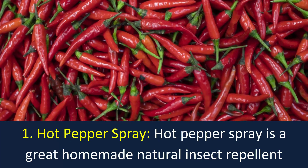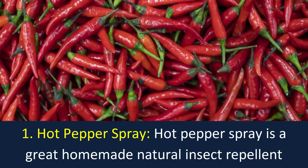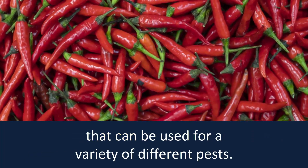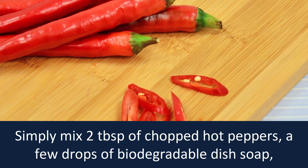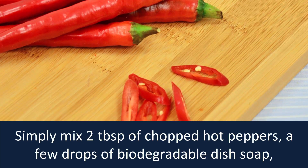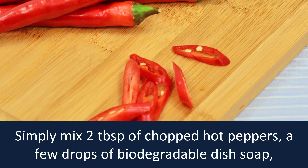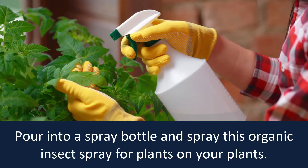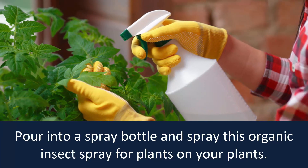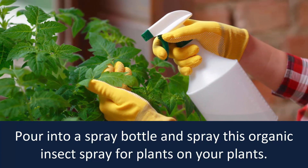Number 1: Hot Pepper Spray. Hot pepper spray is a great homemade natural insect repellent that can be used for a variety of different pests. Simply mix two tablespoons of chopped hot peppers, a few drops of biodegradable dish soap and one quart of water, and let it sit overnight. Pour into a spray bottle and spray this organic insect spray on your plants.